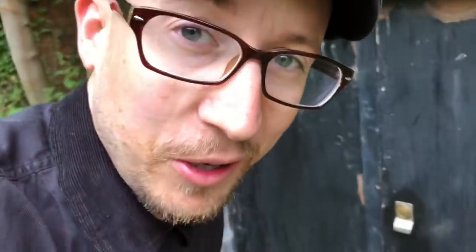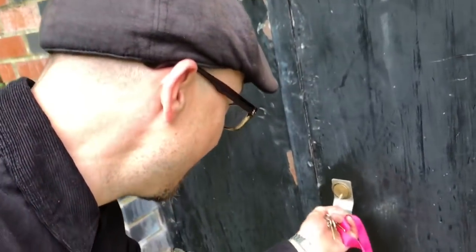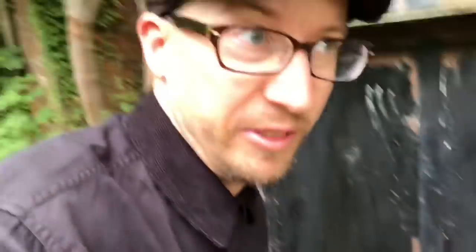One of my favourite things to do is if I see a Yale lock, I always try out my BW British Waterways key and see what's inside. Yeah, it doesn't fit.